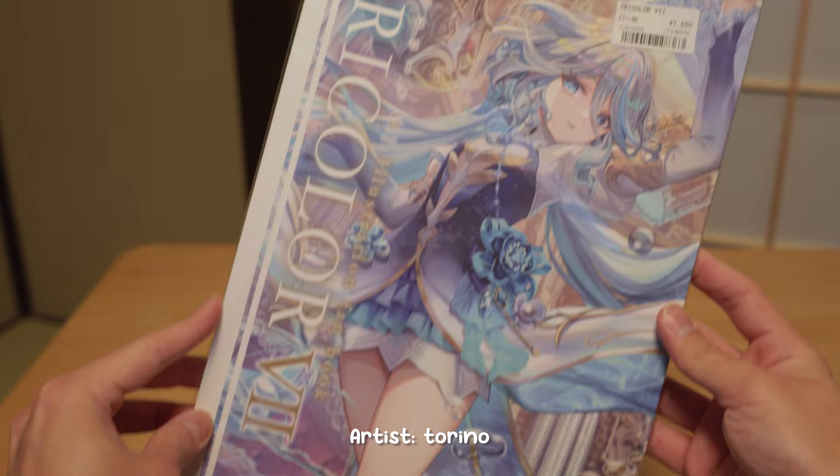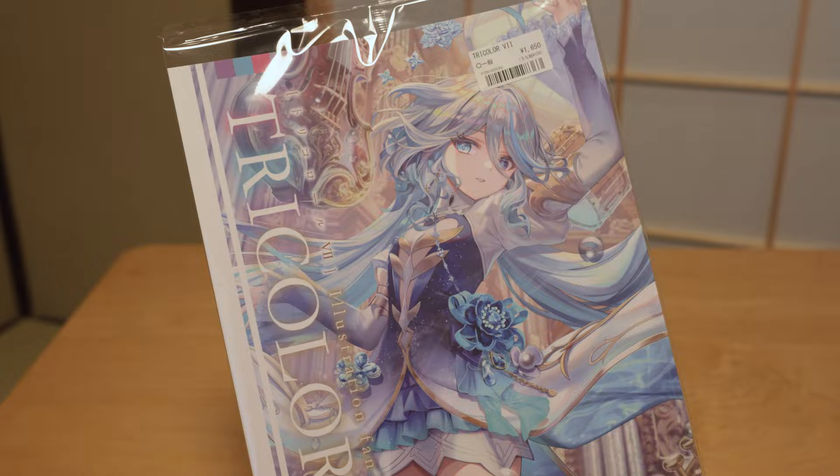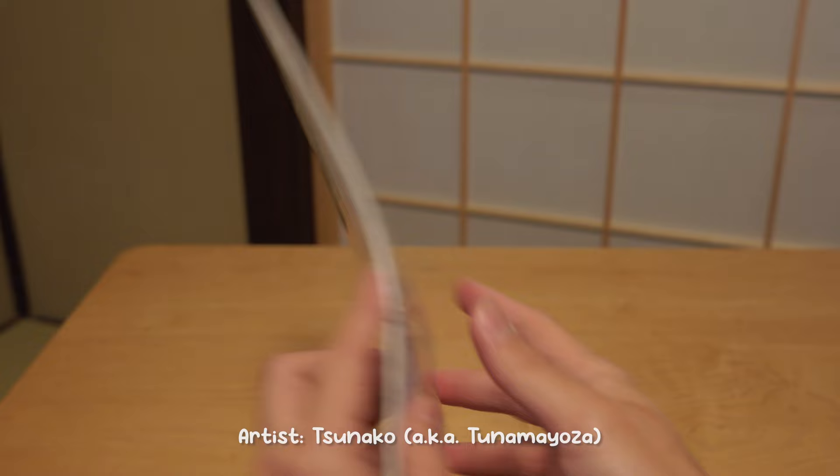Next up, we have the latest Genshin fan book from Torino. She is super popular and I believe some of you might have seen her art before. Every single one of her artworks is a masterpiece and this book is also really thick. Next up, we have the new book from Tsunako, who is the illustrator from Date A Live. This is my first art book from her and I love how adorable her artwork is.